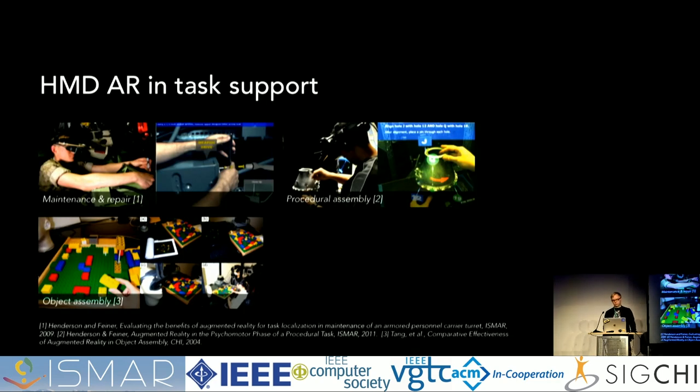Looking at the related work of AR in task support, it can be roughly divided into two areas: AR with see-through mixed displays and AR with handhelds. SMD-based AR in task support has been used and evaluated quite a lot in many physical manipulation tasks, such as maintenance, repair, or various assembly tasks. The clear benefit of SMDs is that you can use two hands to manipulate the environment while viewing AR content at the same time.